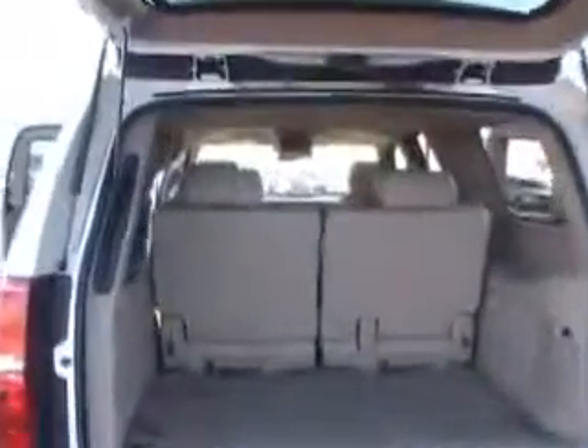It is a LTZ, two-wheel drive. It also has the trailer package on it. You got the backup camera, power liftgate, the third row seat, and plenty of storage room right here in the back.